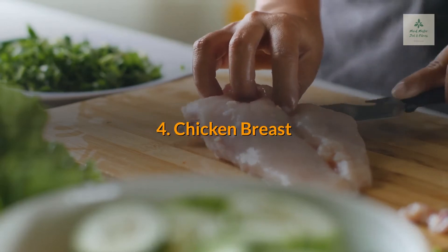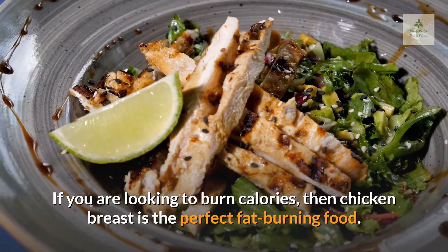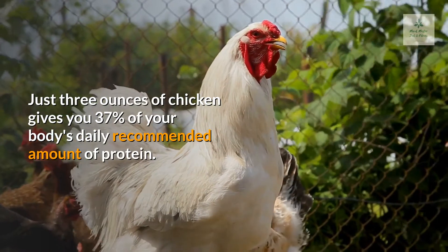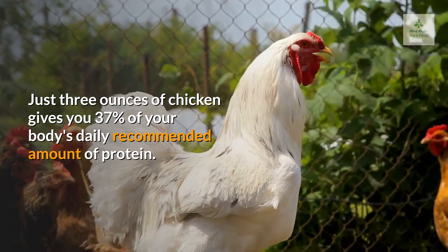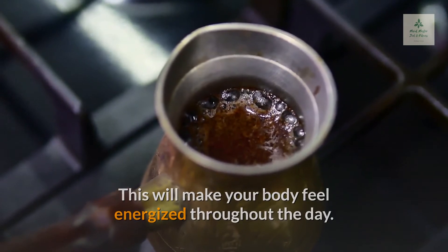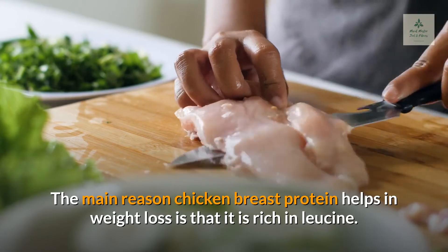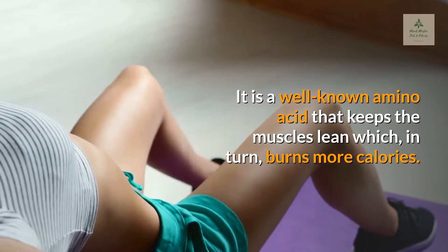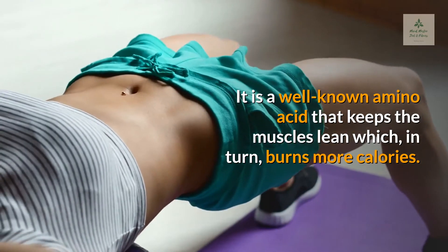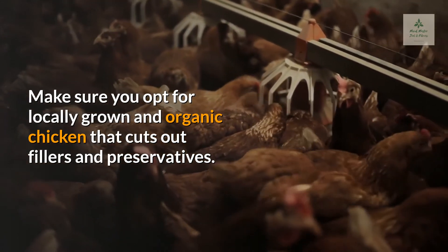4. Chicken Breast. If you are looking to burn calories, chicken breast is the perfect fat-burning food. Just 3 ounces of chicken gives you 37% of your body's daily recommended amount of protein, keeping your body energized throughout the day. Chicken breast is rich in leucine, a well-known amino acid that keeps muscles lean, which in turn burns more calories. Make sure you opt for locally grown and organic chicken that cuts out fillers and preservatives.